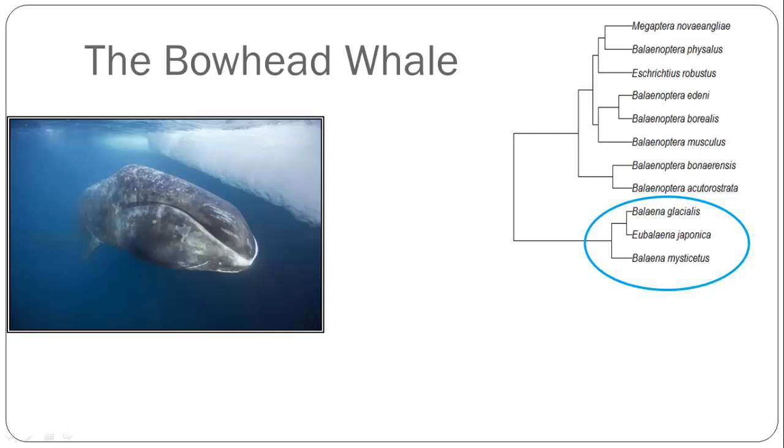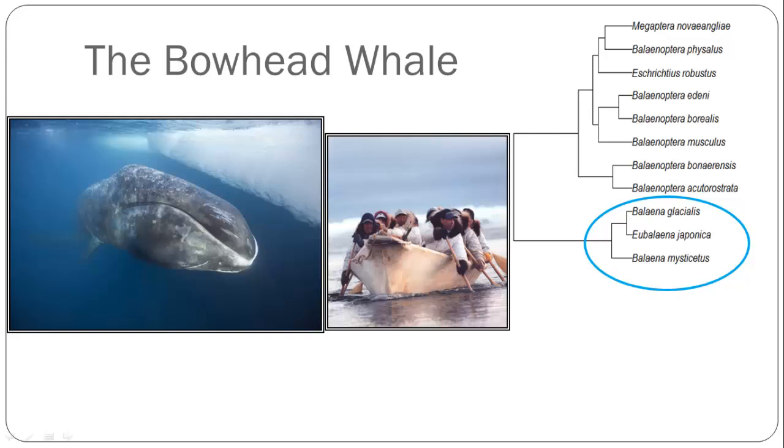It depends on phytoplankton and zooplankton, which grow in the upper level of these Arctic waters, which flourish during the summer months when there is 24 hours of sun. The bowhead whale is also an important resource for the indigenous people of Alaska, Canada, Greenland, and Russia.